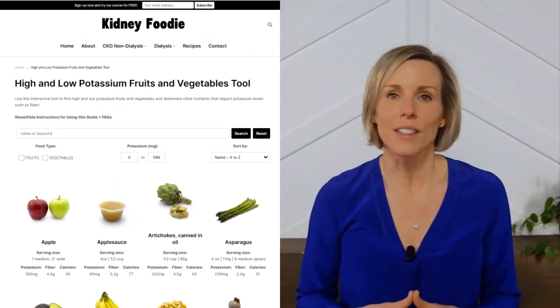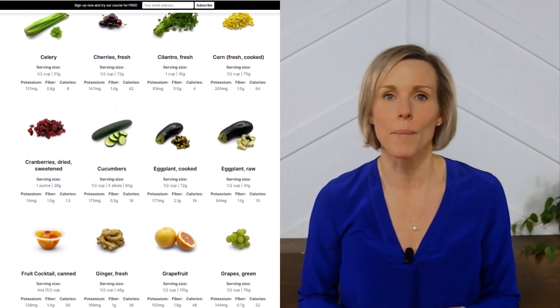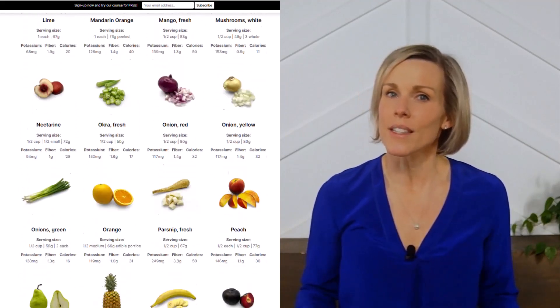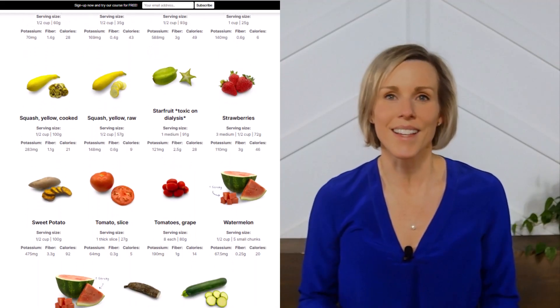For more information on kidney-friendly fruits and vegetables, check out our fruit and vegetable potassium guide on our website. And if you like videos like this and want me to make more, then let me know by subscribing to our channel and liking this video.